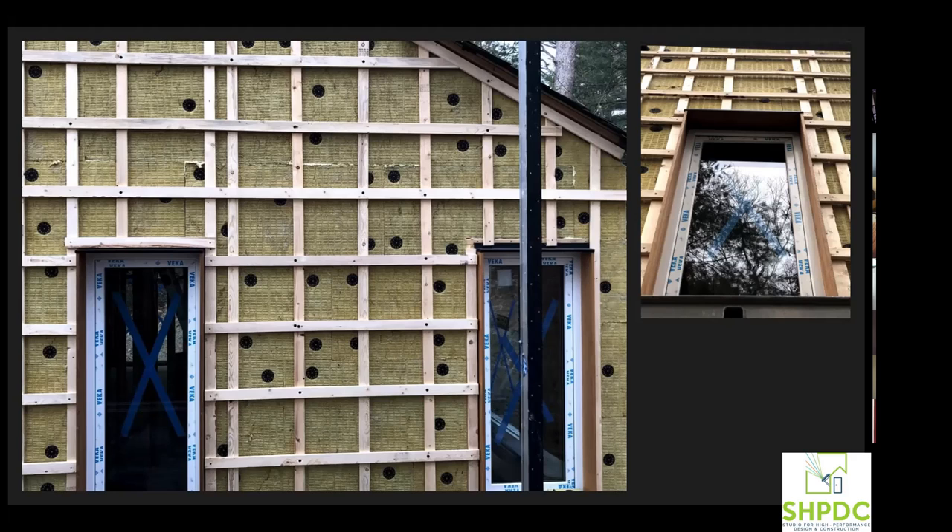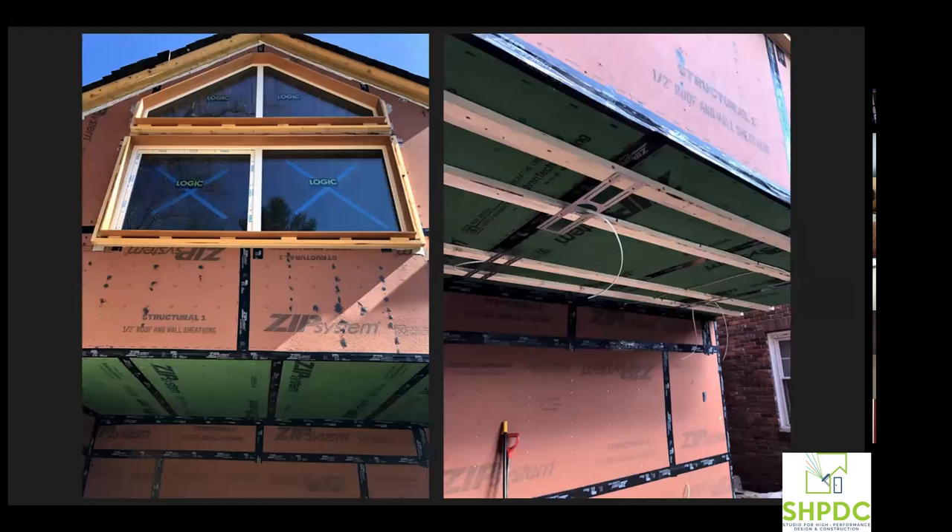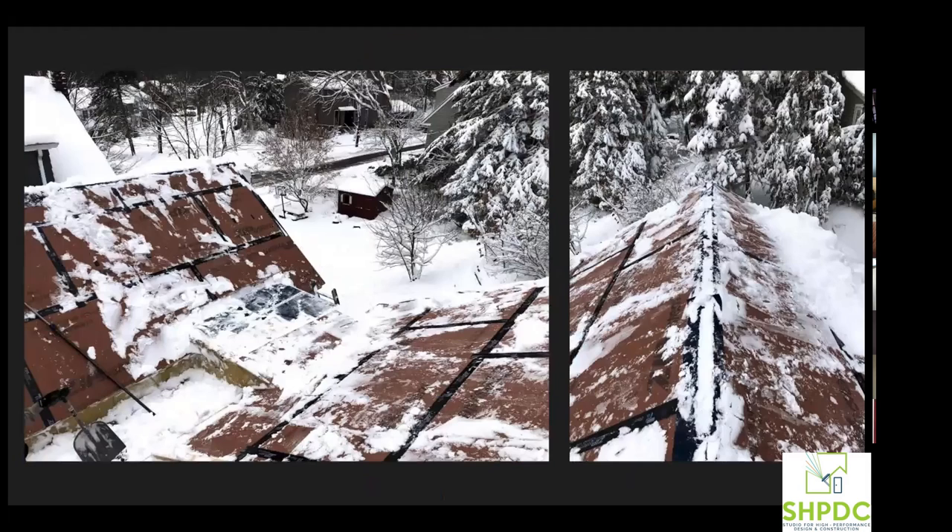It's also nice being able to install the windows from the interior. On the multi-family project we're working on, you'll be three-and-a-half stories up installing big heavy windows — and you get to do it totally from the inside, with all the exterior work just being taping. Overall, excellent project — thank you for sharing.